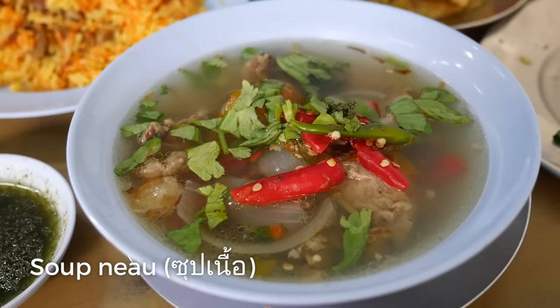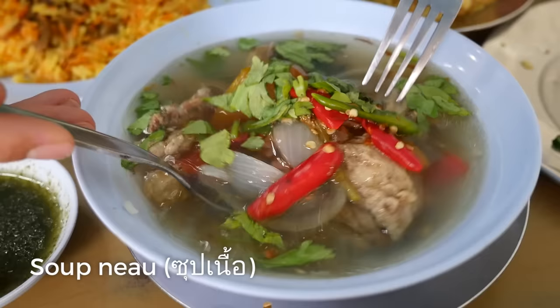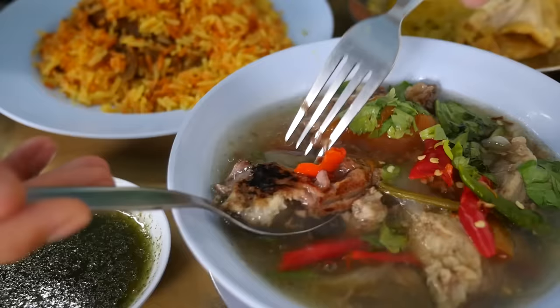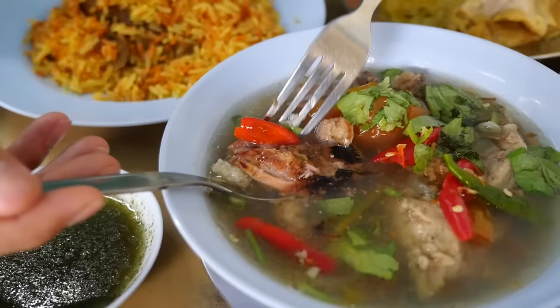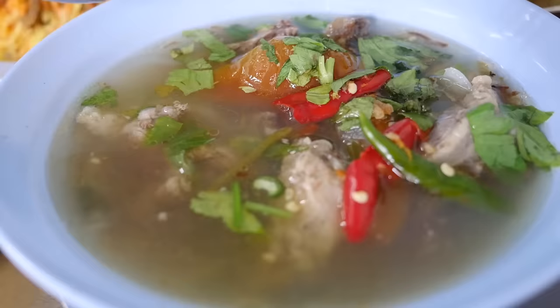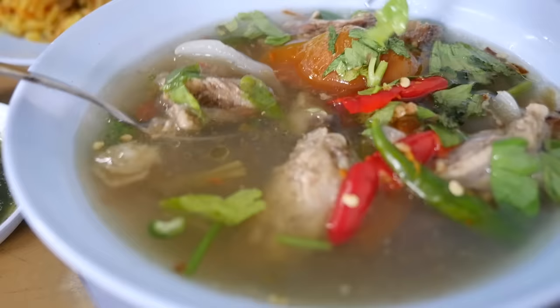This dish is Soup Nila, which is a beef soup. There's beef — oh, that looks very tender — and there are shallots, tomatoes, and chilies in here. Sometimes there are crispy shallots too. That almost tastes like roast beef, but wrapped up in a broth that is sour, slightly beefy but not too beefy, and not too oily. You can really taste the onions, and that chili gave it a nice kick for sure.